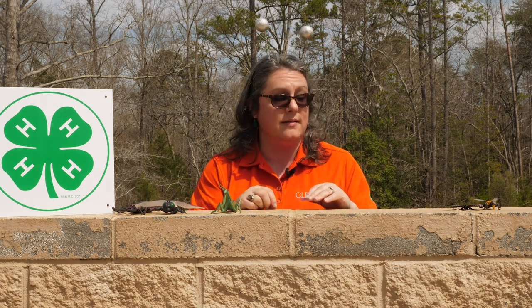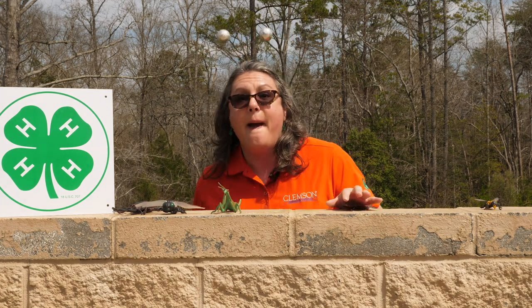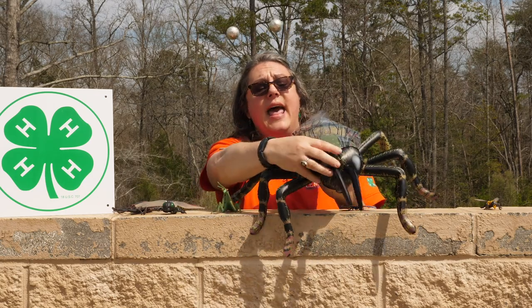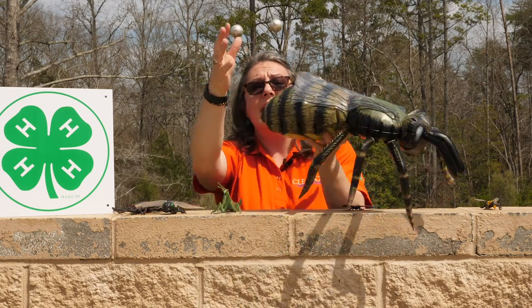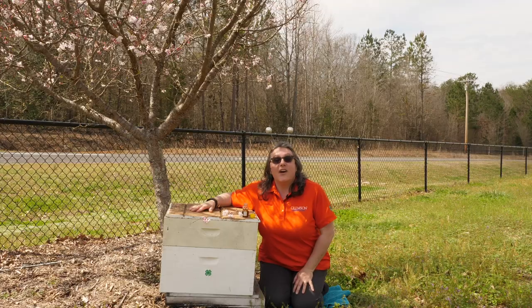My favorite service that insects provide for us is pollination. In addition to wonderful insects like butterflies, we also have bees. We know bees are an insect because they have a head, a thorax, an abdomen, and six legs. Bees are an amazing pollinator, and unfortunately their populations are starting to decline. So what kind of backyard habitat do you have for bees?